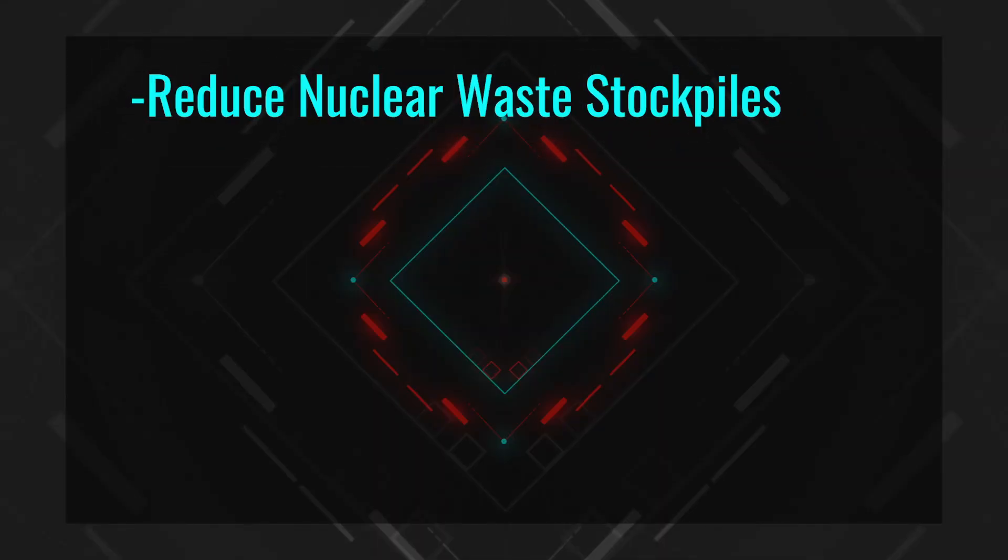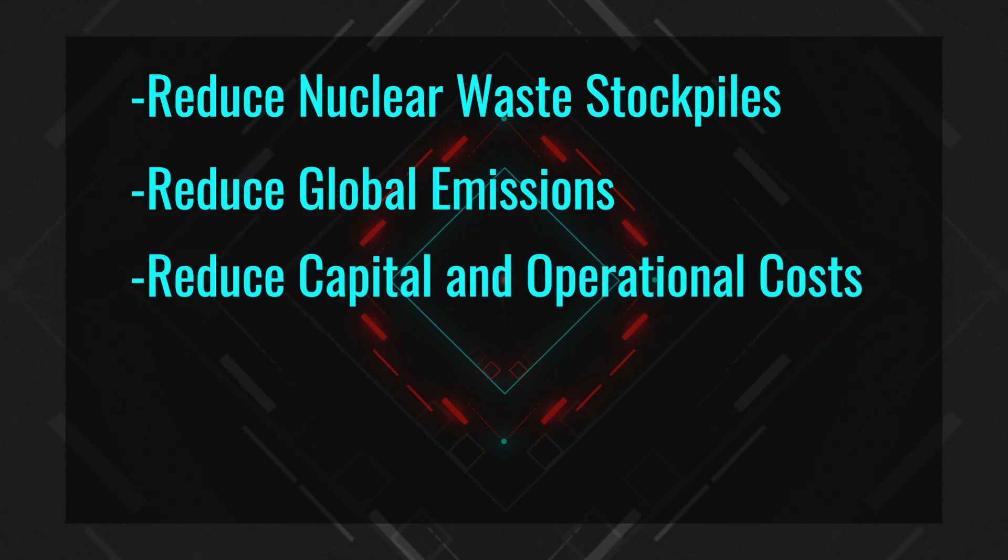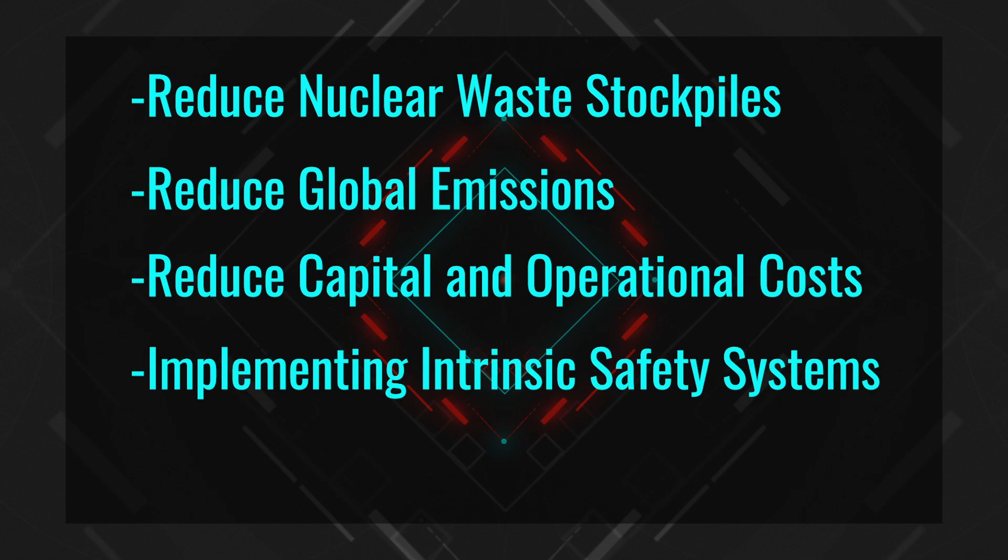Maltex was founded in 2014 in the UK with the intention to use Molten Salt Reactor technology as a means to achieve the following: reducing nuclear waste stockpiles, reducing global emissions, reducing both the capital and operational costs, and implementing intrinsic safety systems.